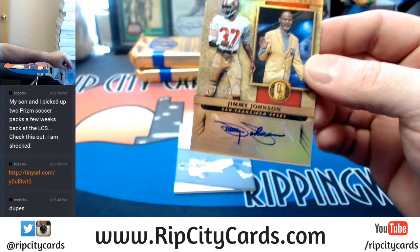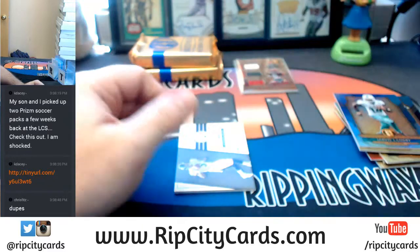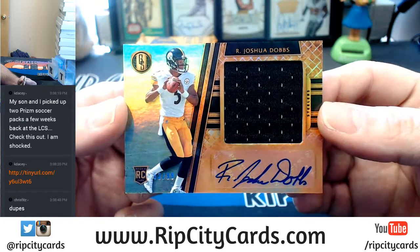We got duped — we got duped. And Steelers RPA, 52 out of 99, Joshua Dobbs. I still think he could challenge Big Ben — it may not be the starting job, but it will be in something.